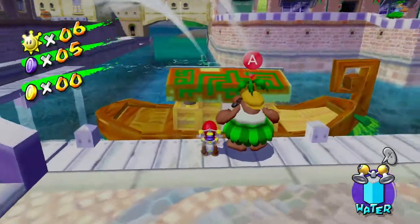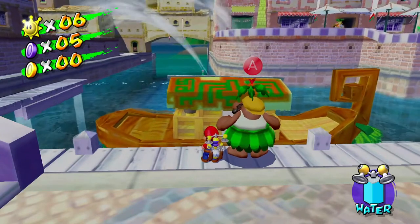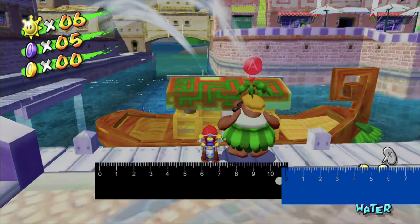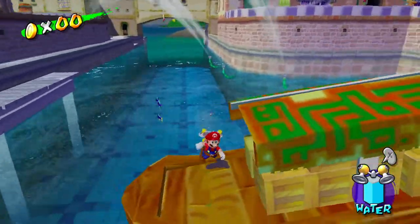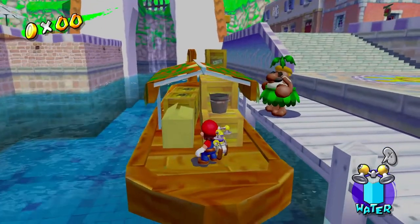To give you guys some perspective I'm going to stand here so we can calculate the length. First I'm going to measure this with a ruler. Now I'm going to stand here to calculate the width.